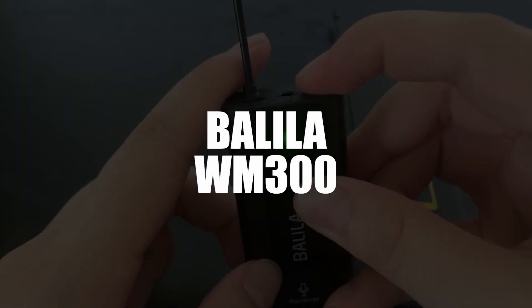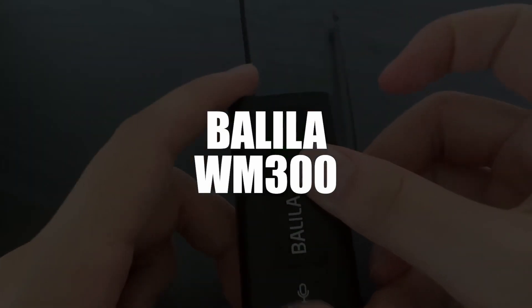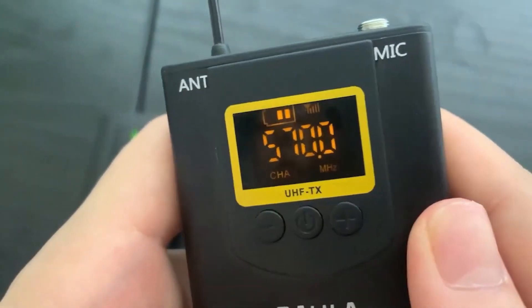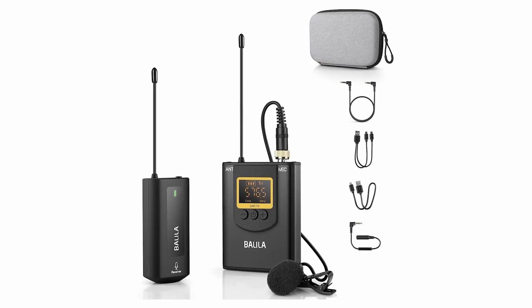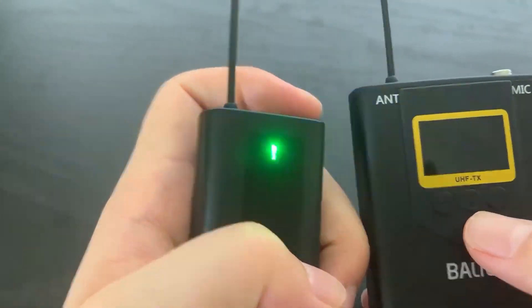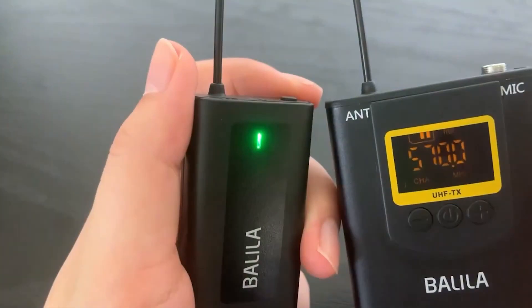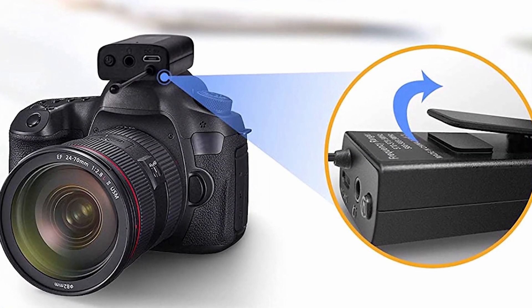In fourth place, we selected the Balila WM300 wireless lavalier microphone. The Balila wireless lavalier microphone features ultra-low latency omnidirectional sensor and 360-degree clear voice pickup. With its 20 selectable channels, it does not produce any frequency interference if there are other microphones simultaneously operating in your environment. It is a model that adapts and adjusts to any situation.